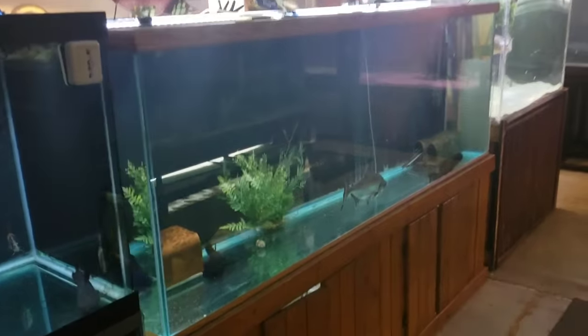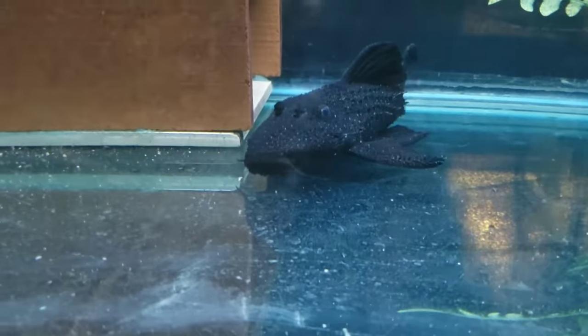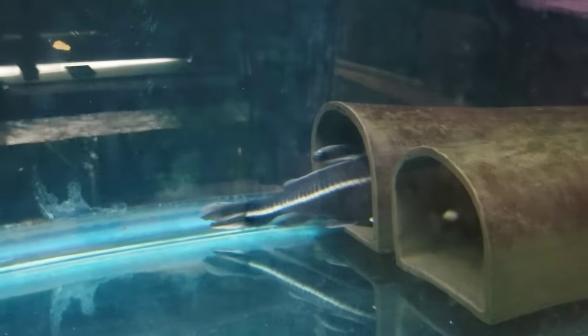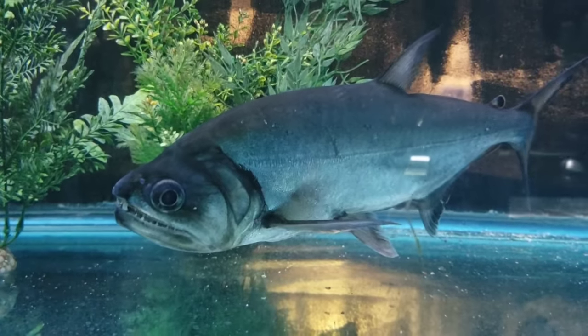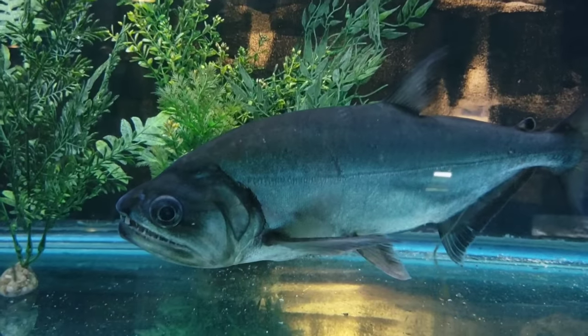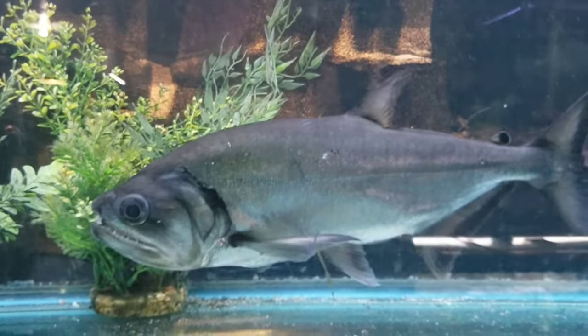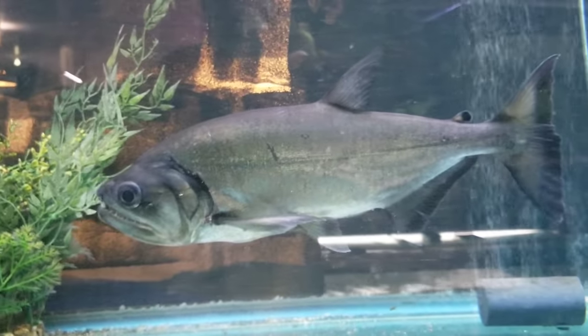Moving down the line, over here we have the Pseudoacanthicus serratus, also known as the black dragon Plecostomus. We have two males and one female that we're actually trying to breed. We have the striped Raphael catfish, and there's also a weasel cat hiding. Over here this is the Acestrorhynchus — the saber-toothed barracuda. He's just over 20 inches long and has the attitude to match his name. This guy is absolutely ferocious; I can't really keep too many other fish in with him, so eventually he's going to be a species-only tank, and I will show you what that tank might be later in the video.